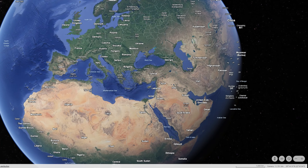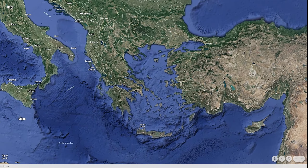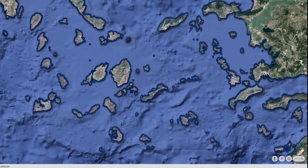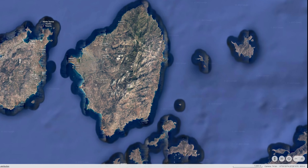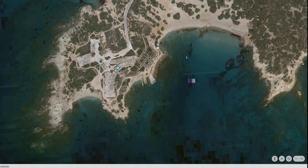Hey everyone, we took a trip to Greece recently and we loved it. I want to tell you about an island that we explored. We're zooming in on the island of Naxos, which is in the Cyclades island chain. It's one of the bigger islands in that particular chain and we really enjoyed our time exploring there.